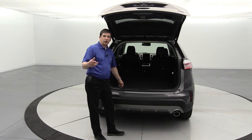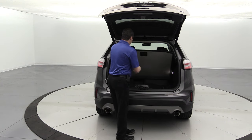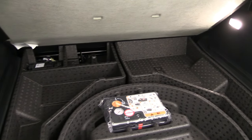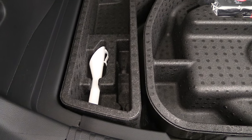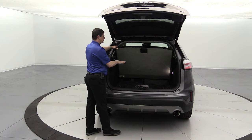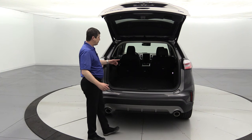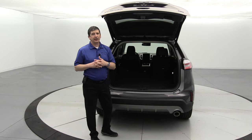There's optional cargo netting we'll cover in the optional equipment section. Underneath the cargo floor you'll find a tire inflator kit as standard equipment, with an optional spare tire available. The cargo management system underneath provides room for blankets, jumper cables, and safety items without using your main cargo area. The funnel for the capless fuel filler is stored there on the left side. Let's move inside — there are a lot of features to cover on the titanium trim's interior.